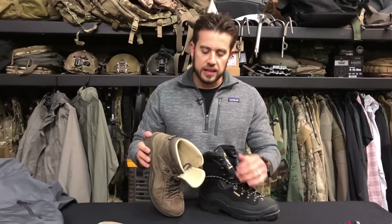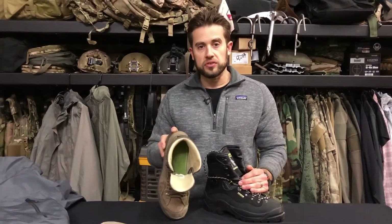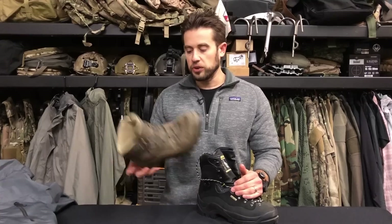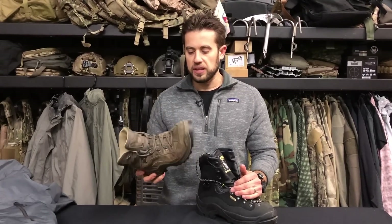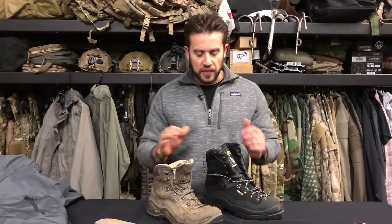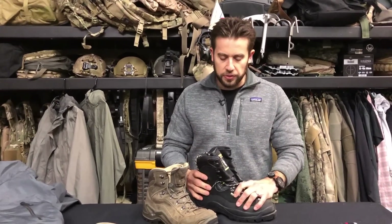I wear these Lowa Renegades everywhere — I've climbed 14ers with them, done the Mammoth Sniper Challenge with them. There's nothing I've thrown at these boots that they can't handle. However, there is a limitation and that's water. Gore-Tex is a synthetic material and you're still going to be dealing with water being held in the boot. Gore-Tex is not going to automatically make your feet waterproof — that's the misconception when talking about Gore-Tex footwear.